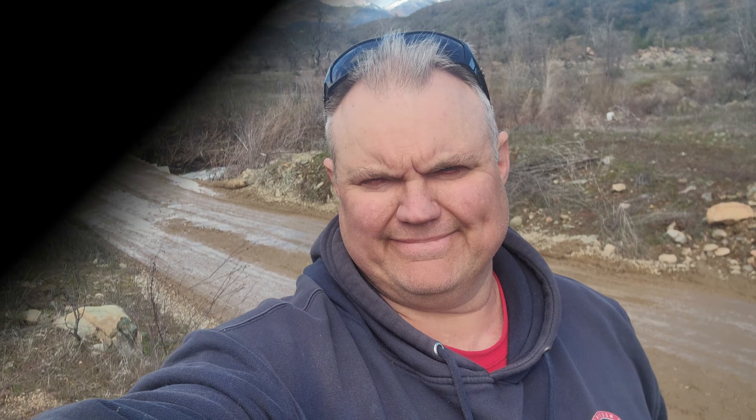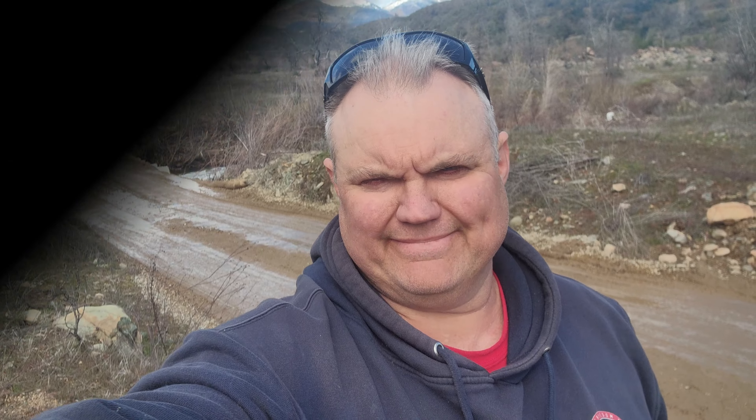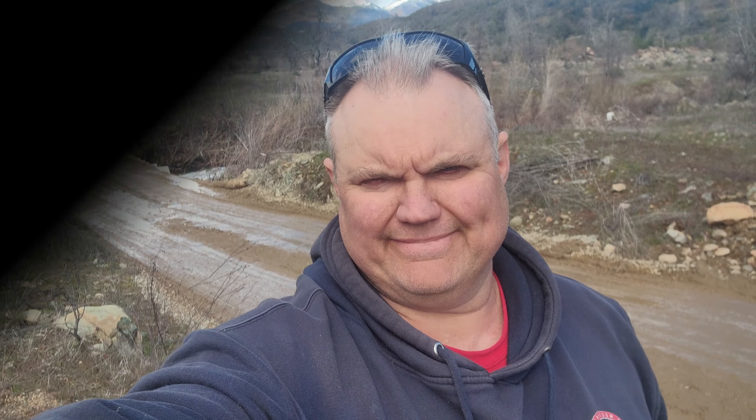Well, that's it for this short episode of California Unearthed. Hopefully you enjoyed that. Smash the like button and subscribe if you haven't. I know this was a short one, but I just happened upon this and wanted to check out if these wagon ruts were covered up — and sure enough, they are. They could probably be uncovered, but the likelihood of that is very slim. California and Shasta County history covered up by gravel. We'll see you guys on the next episode.